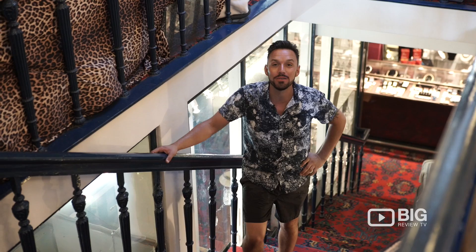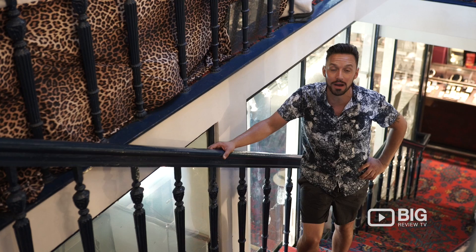Hello and welcome to Big Review TV with your host Ben. I'm here at Church Street Market Antique Shop and I'm about to nip into Travers Antique Shop to see what he has on offer.